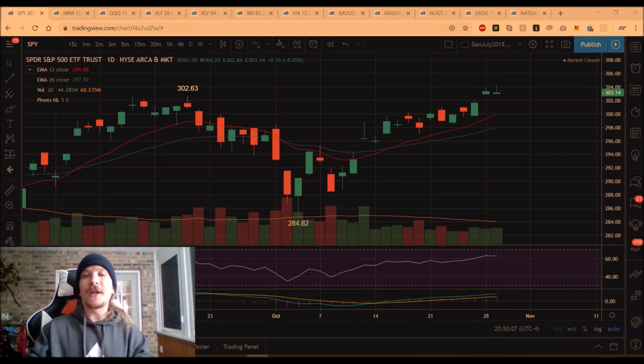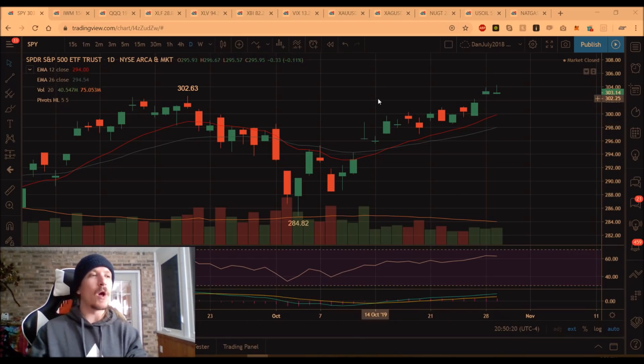Hey everyone, checking in on the market, coming back from a Halloween ping pong tournament that I lost. So we'll look at the technical analysis. We've got SPY with the all-time high and a pullback at the end of the day. So obviously all eyes are on the FOMC tomorrow at 2 p.m. Eastern. I don't expect anything significant until we get a reaction there.